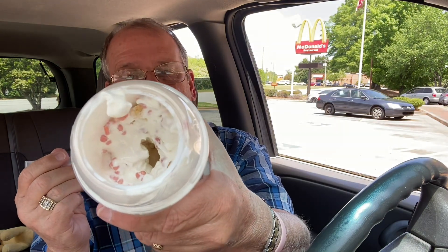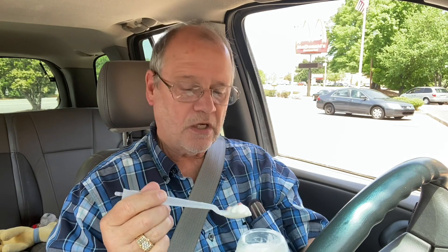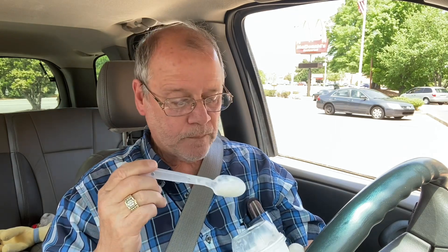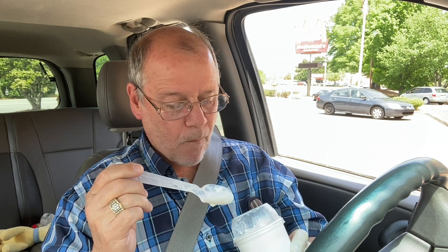It's kind of like Cap'n Crunch cereal but only two flavors. And if you look all the way down in there, there's a hole all the way through the bottom — so you're not really getting a whole lot that way. I guess they save on ice cream. Not bad. It's in the low 80s here, so this actually tastes pretty good.